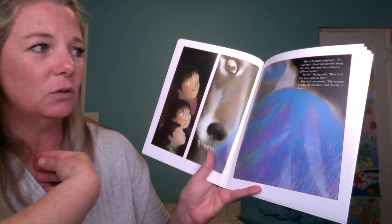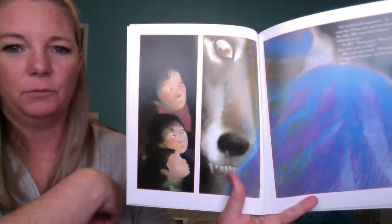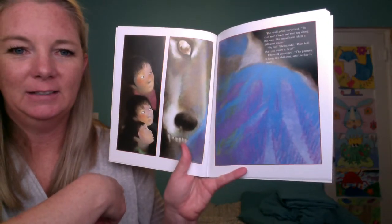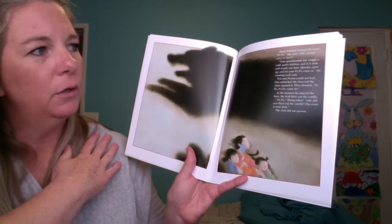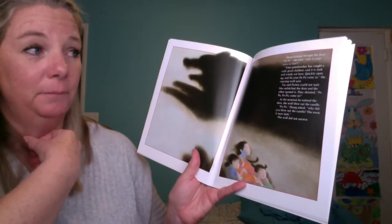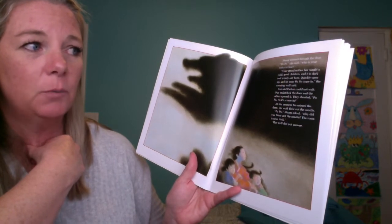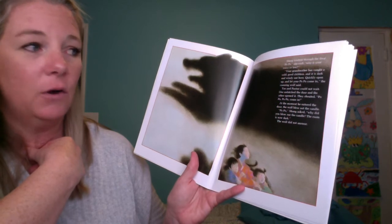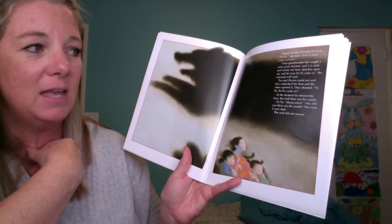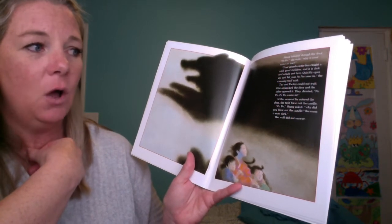Shang said, 'Popo, how is it that you come so late?' The wolf answered, 'The journey is long, my children, and the day is short.' Shang listened through the door: 'Popo, why is your voice so low?' 'Your grandmother has caught a cold. It is dark and windy out here — quickly open up and let your Popo come in,' said the cunning wolf. Tao and Paotze couldn't wait — one unlatched the door and the other opened it. They shouted, 'Po po, po po, come in!' At that moment he entered, and the wolf blew out the candle.